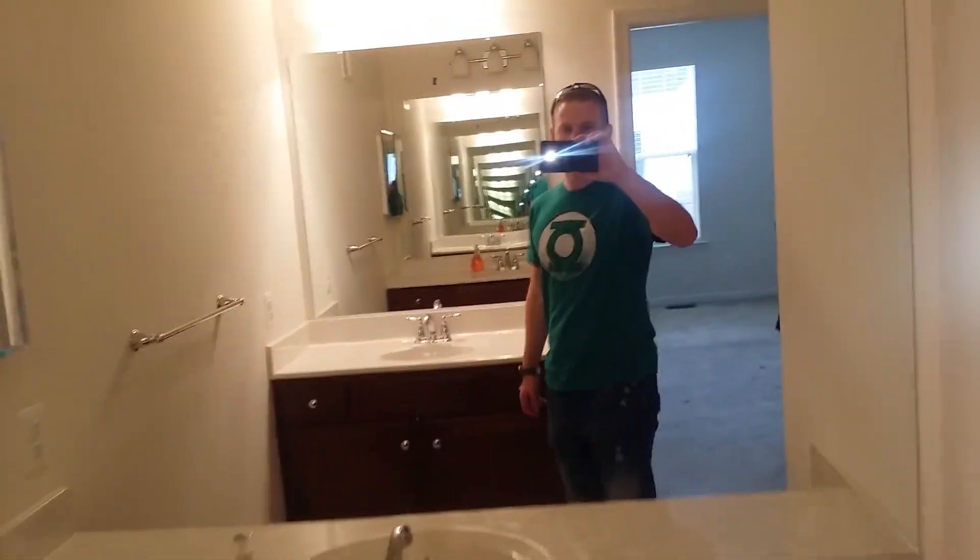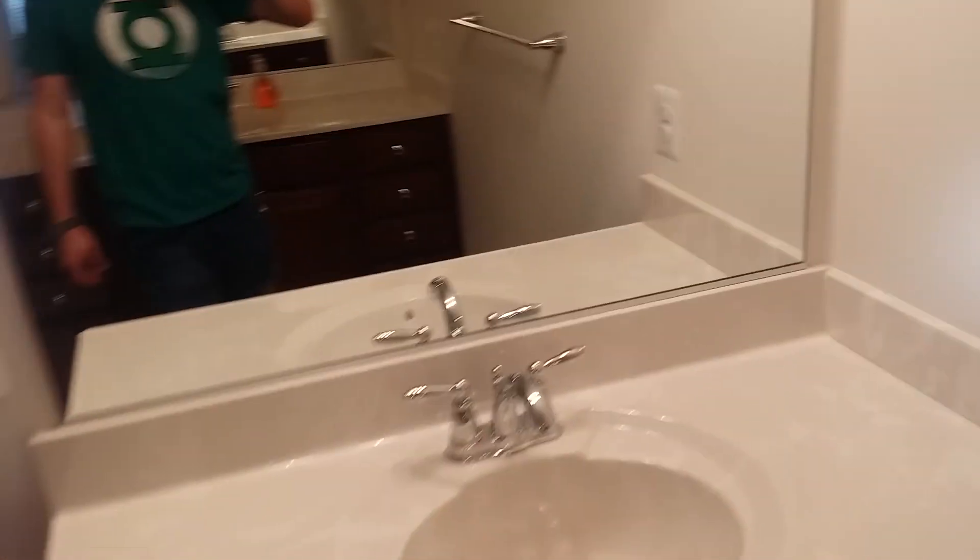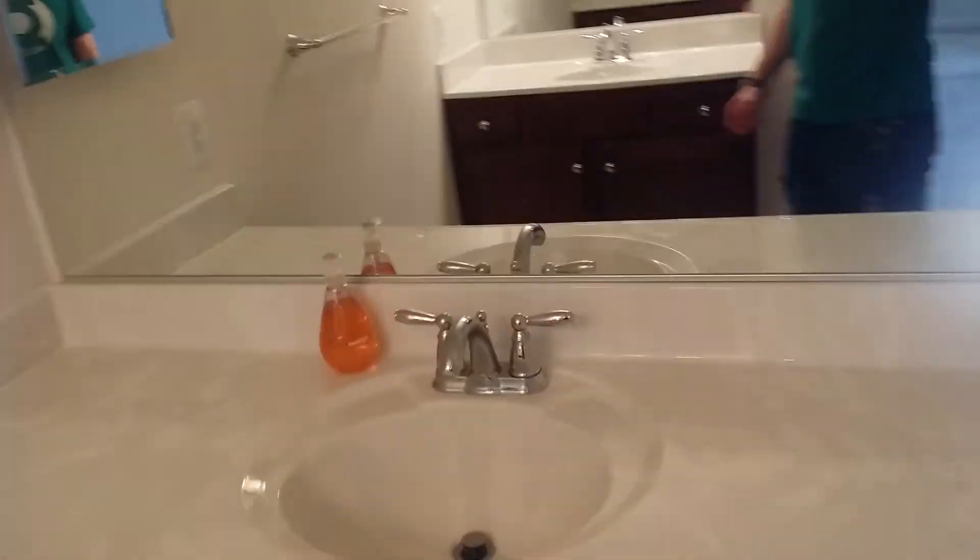And here's the master bath — you can turn the light on buddy. So you've got the sink over there and the sink over here, basically Sarah's sink and my sink. And then the shower is pretty nifty — it's got a corner seat, and it's got a shower on one side and a shower on the other side, so that's pretty cool.